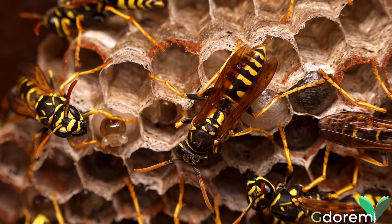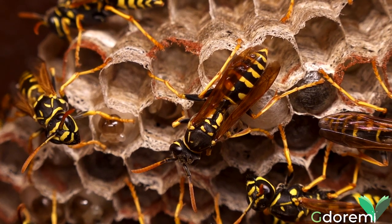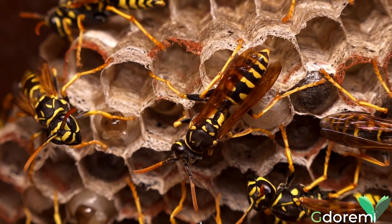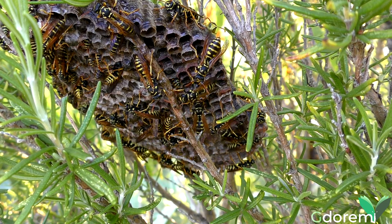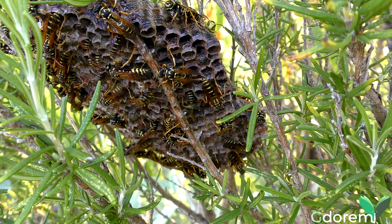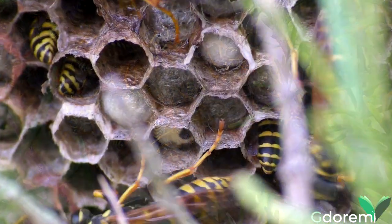Per tutta la durata dell'estate il nido continuerà ad ampliarsi e le operaie continueranno ad aumentare di numero. L'ultima covata prima della morte della regina e della fine della colonia genererà nuove regine ed esemplari maschi che le feconderanno. Esse trascorreranno l'inverno sottoterra o nel legno morto per riemergere in primavera.